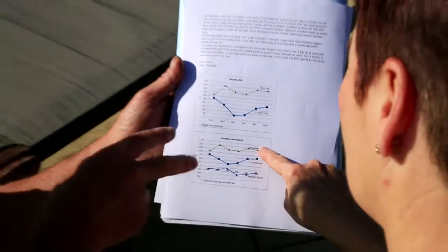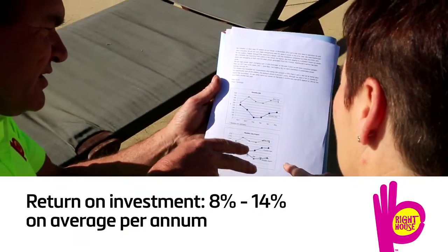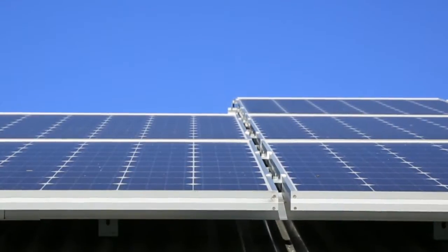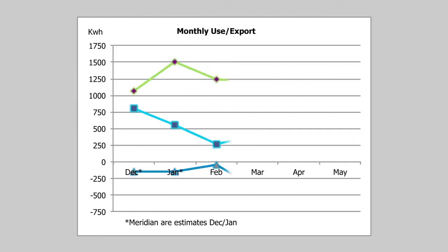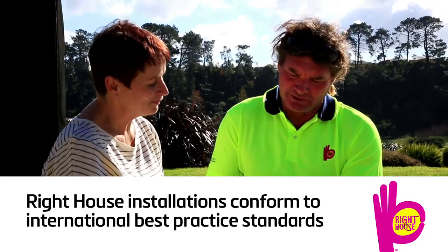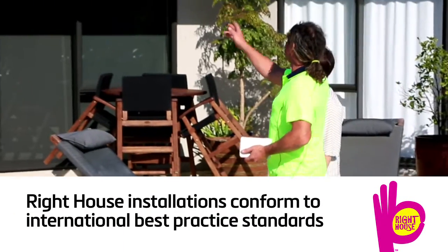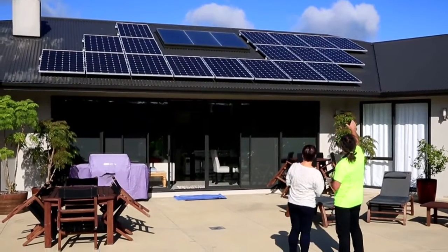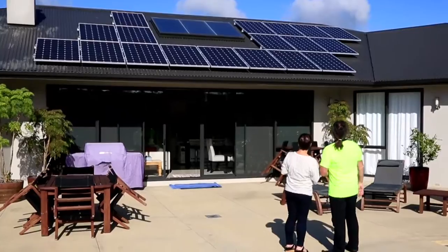Trends in New Zealand are showing that energy is becoming increasingly expensive. Investing in a clean, renewable energy solution is a smart investment for the future, both financially and environmentally. Wright House energy specialists take the time to design and configure tailored solar energy solutions using high quality PV panels and electricity conversion components.